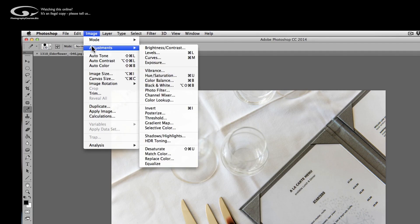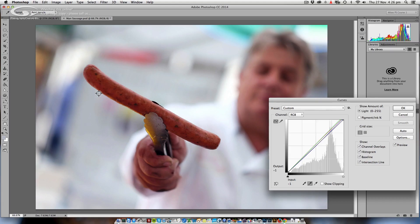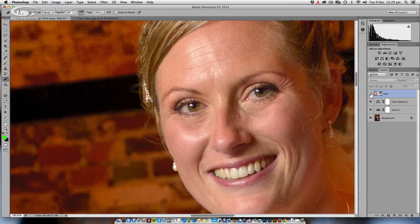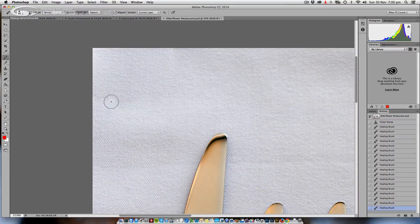I'm going to be your tour guide, show you around and how to get set up. Then we'll start bringing some images to life, learning how to use the tools together to repair, retouch and create whatever you want.